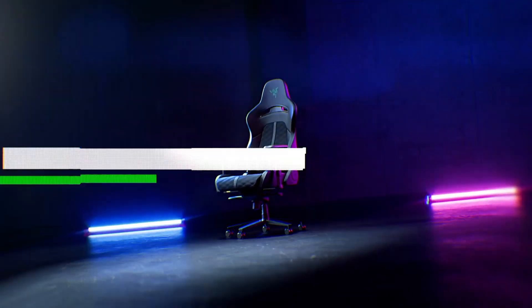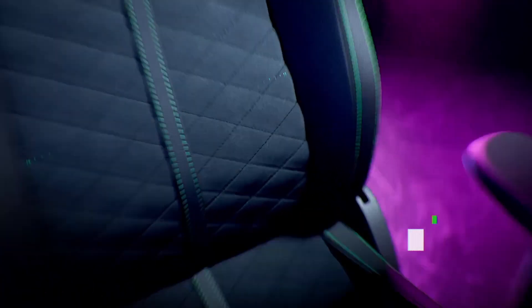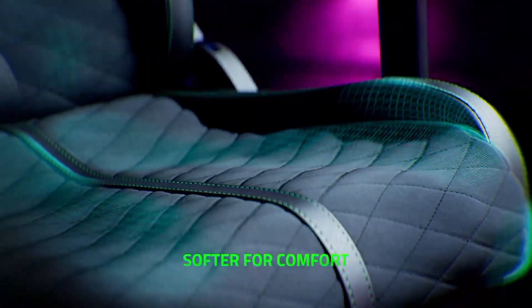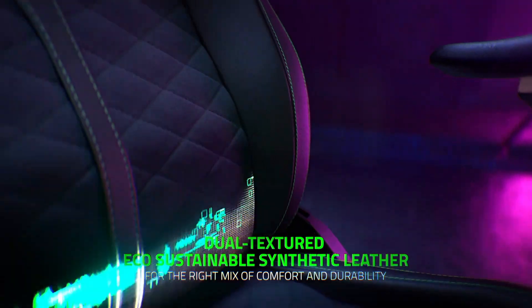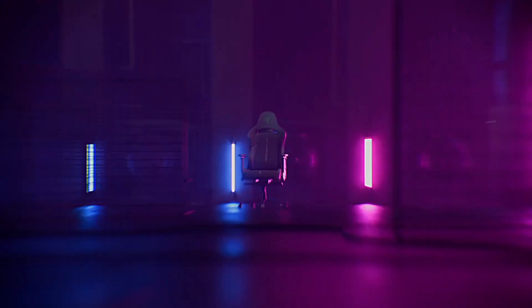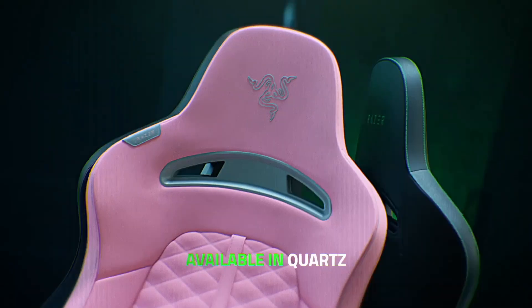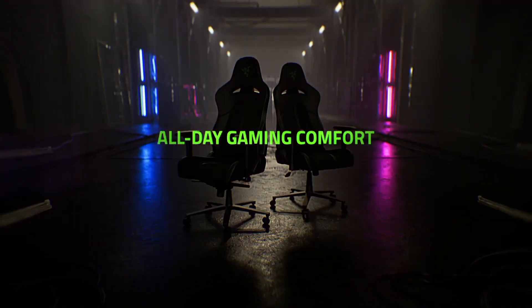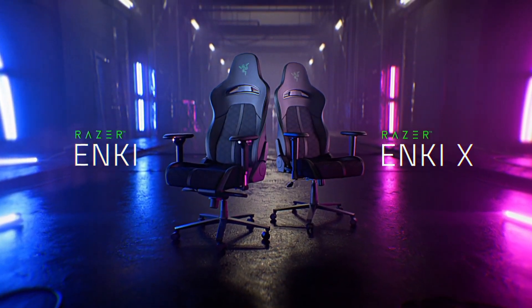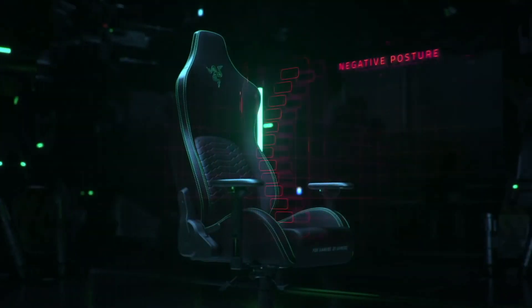Number 2. Introducing the Razer Enki, a cutting-edge gaming chair that redefines the way you play. Designed with precision engineering and equipped with advanced features, the Enki is a gamer's dream come true. It features Razer's optomechanical switches offering lightning-fast actuation and unparalleled responsiveness. Every key press is registered with remarkable speed, ensuring that you're always one step ahead of your opponents. With customizable RGB Chroma backlighting, the Enki dazzles with a vast spectrum of colors and dynamic lighting effects. With Razer Synapse integration, you can sync your lighting profiles across all your Razer devices for a truly immersive gaming setup.